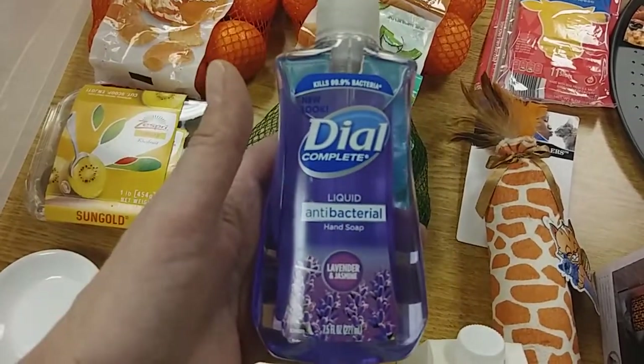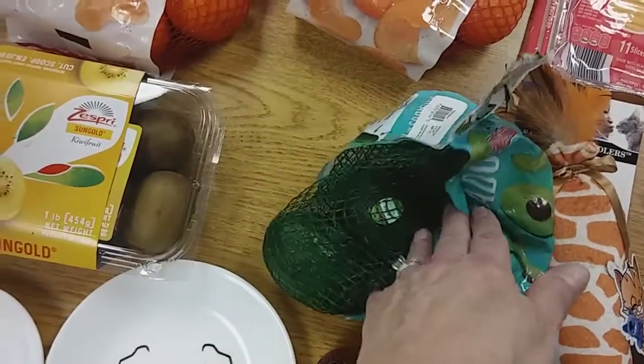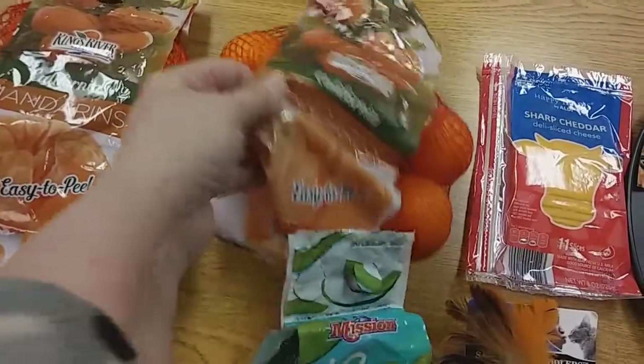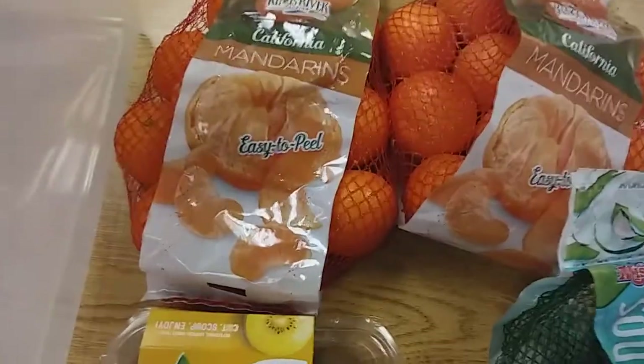This is lavender and jasmine soap, a dollar for this bottle — love the smell. Four pack of avocados, a dollar ninety-nine. A bag of mandarin California mandarin oranges, three pounds, a dollar ninety-nine. These are the Easy Peel. Haven't tried this one yet, so I hope they're good.